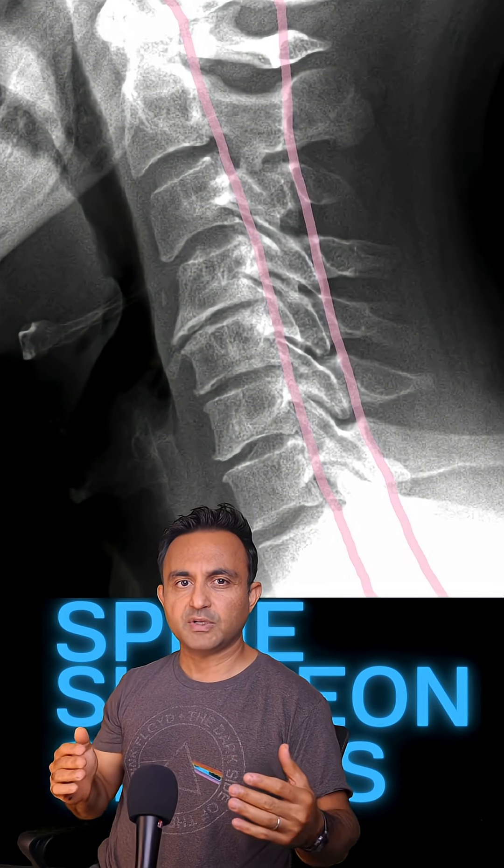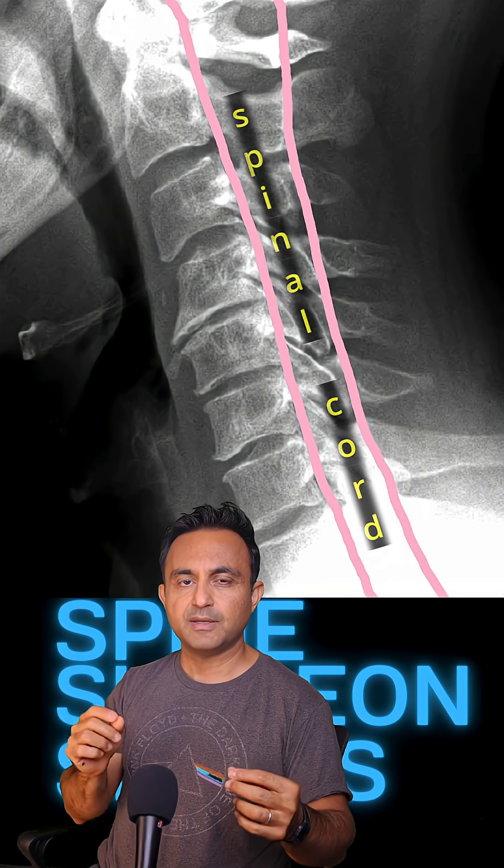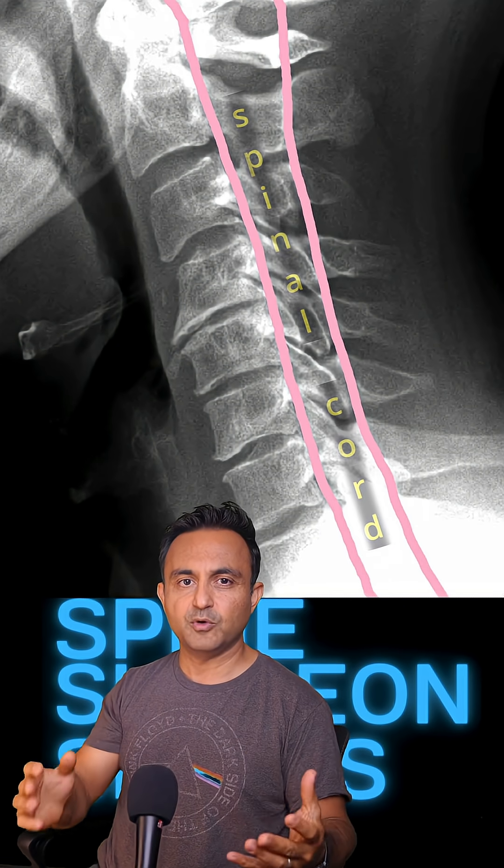Myelomalacia will worsen over time if the spinal cord is allowed to bend. So you have to stabilize the spine so it doesn't move.